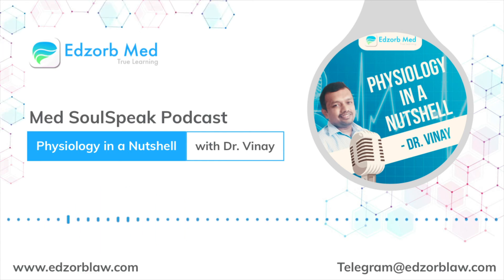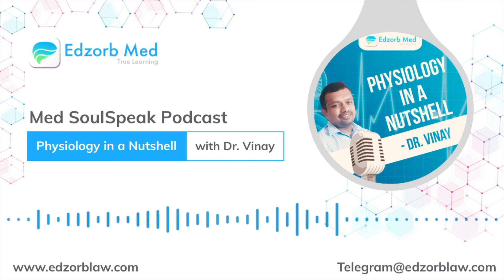Let's meet up again with another type of anchoring junction in the next podcast. This is Dr. Vinay signing off from MedSoul Speak, Physiology in a Nutshell. Thank you for your support and awaiting your feedback. Amazed with answers found till now — meet you again with why and how.